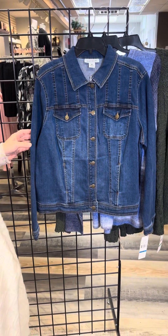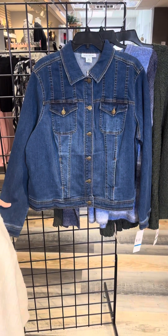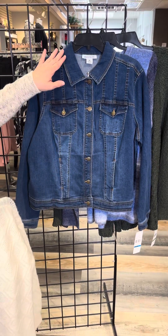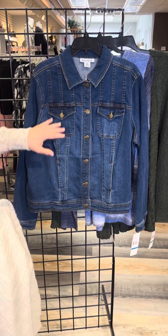This is a reorder from Sky's the Limit — their best-selling jean jacket. You've got a little bit of distressing and prominent stitching. Really a great style.